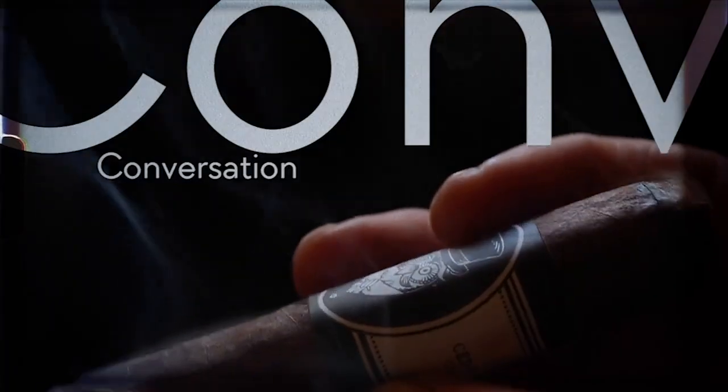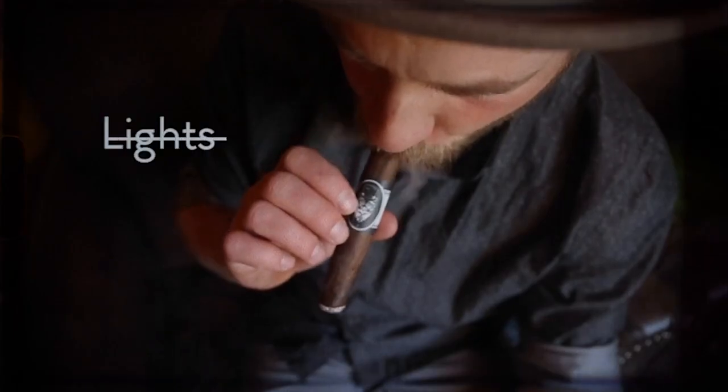Let's talk new projects. Let's talk PCA trade show. You're watching Oakland Tobacconist. Hello, everybody. My name is Eric. Thank you for joining us on the channel.